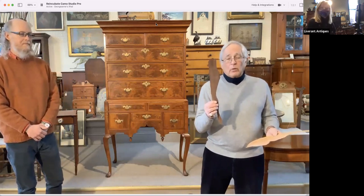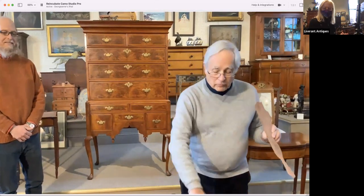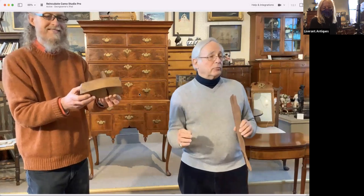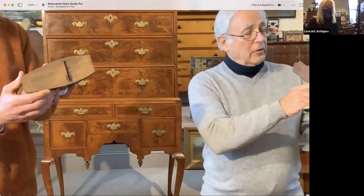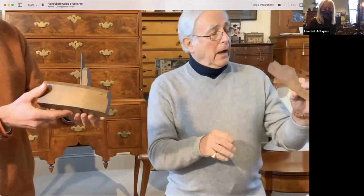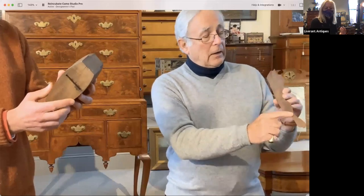One of the ways we know the veneer is original is A, the thickness, and B, if you turn it around on the back side there are marks from what we call a tooth plane. The tooth plane blade has ridges — like a potato chip — so it had more surface area for the hide glue or animal glue to bite in. You can see those marks going the entire length without even needing a magnifying glass.